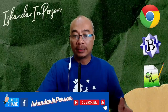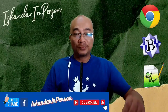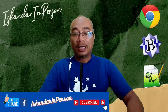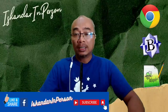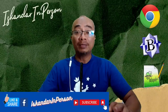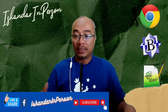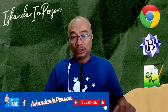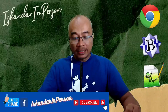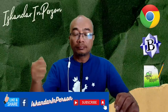Kalau anda suka dengan presentation saya hari ni, bolehlah like dan share di live ni. Jangan lupa subscribe. Bila saya habis buat live ni, saya akan uploadkan ke YouTube saya. YouTube saya boleh type 'Iskandar in person'. Jadi apa yang saya nak cerita hari ni adalah macam mana kita nak buat Coding dengan hanya menggunakan Chrome dan aplikasi Notepad.